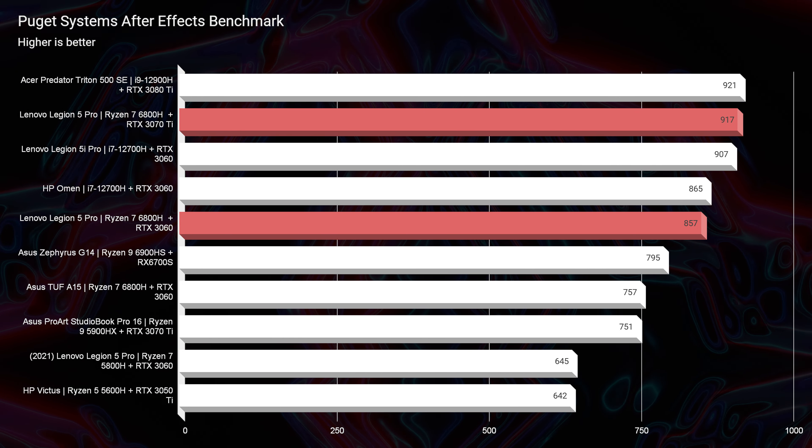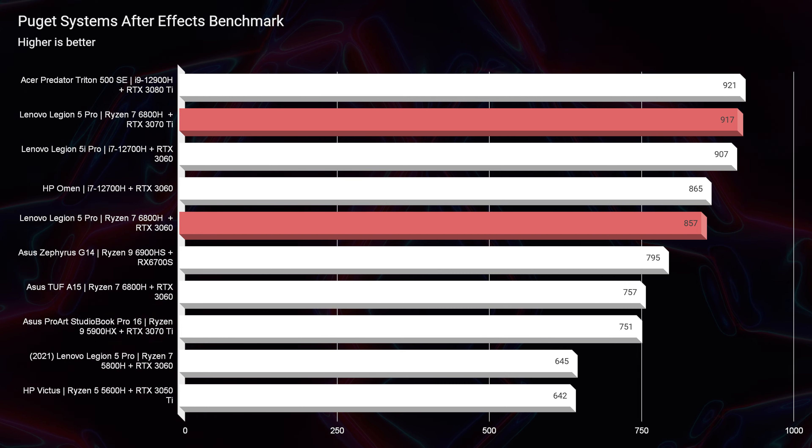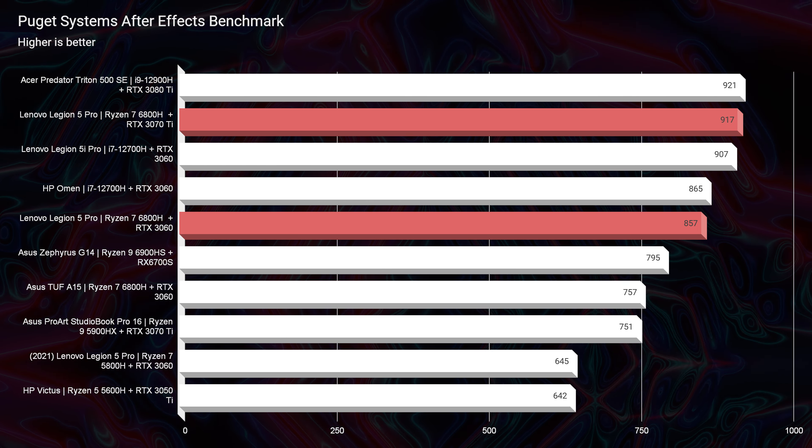Next, looking at After Effects, there really isn't a big difference — you go from 857 up to 917 by going from the 3060 to the 3070 Ti. So in my opinion, I would go for the 3060 and purchase a 32GB RAM kit to upgrade from 16 to 32 gigs.